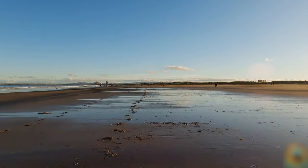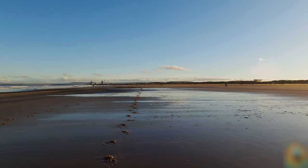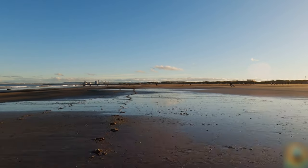It looks like the horses have been out this morning. That'd be pretty wicked if you enjoy riding horses — to have a beach like this to yourself early in the morning.